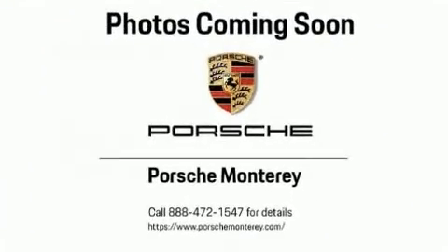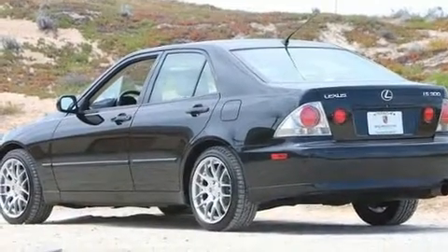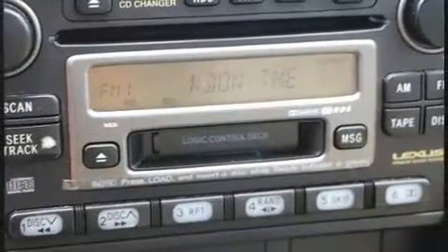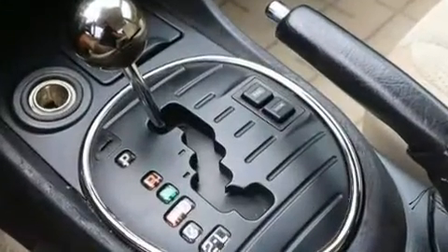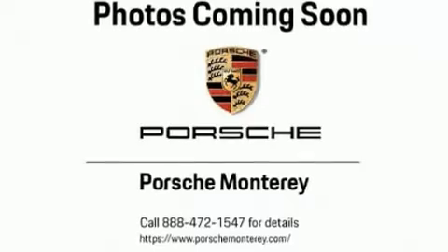For drivers who enjoy the natural environment, a power moonroof allows an infusion of fresh air. Premium sound drives eight speakers, providing you and your passengers a sensational audio experience. Lexus ensures the safety and security of its passengers with equipment such as front side impact airbags.